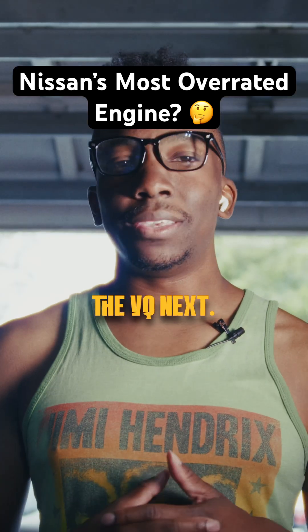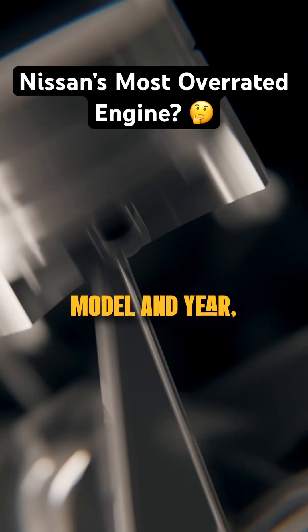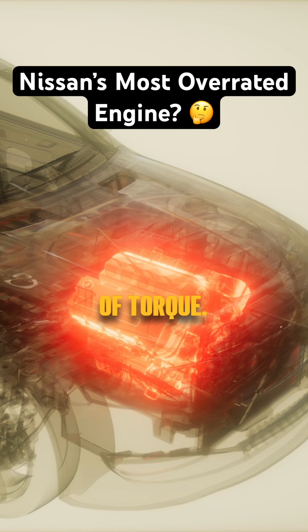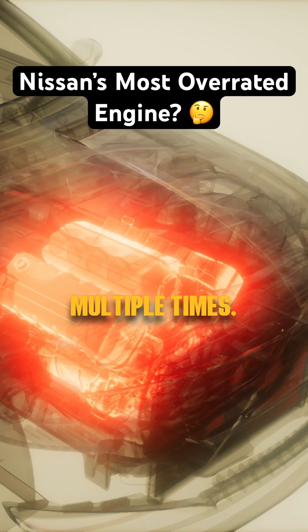Shout out to everyone who suggested we tackle the VQ next — this one's for you. The VQ35DE is renowned for its versatility and performance. Depending on the model and year, it produces between 231 to 304 horsepower and 246 to 274 pound-feet of torque. Its lightweight aluminum construction and responsive nature have earned it a spot on the Ward's 10 Best Engines list multiple times.